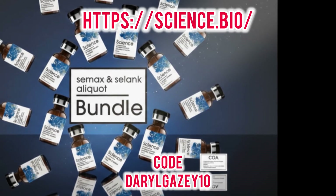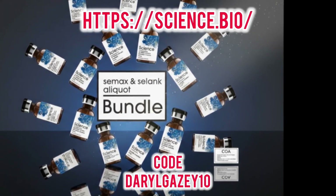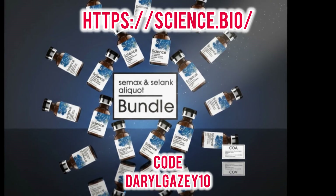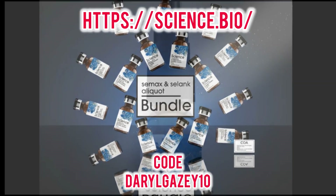They achieve this through radical transparency. Every single batch of every compound comes with its own third-party certificate of analysis, or COA. These lab reports are easily accessible on their website, proving exactly what's in the bottle and, just as importantly, what isn't. This verification process is non-negotiable.